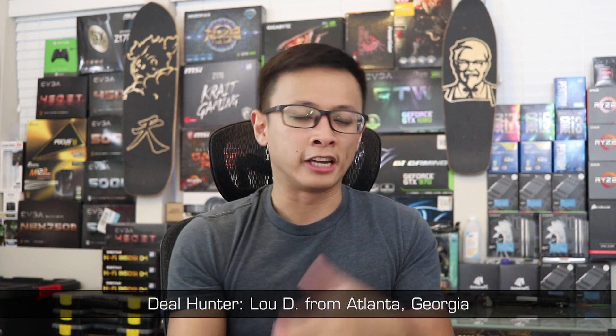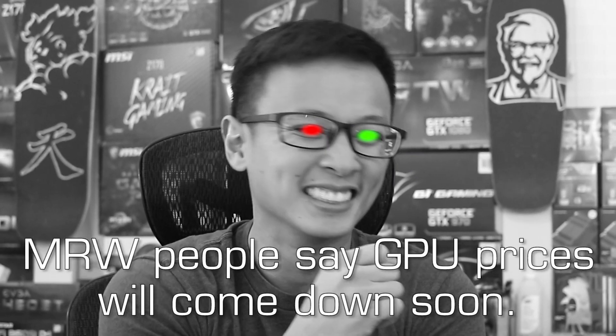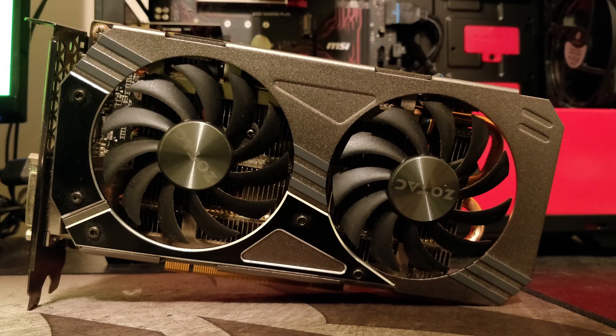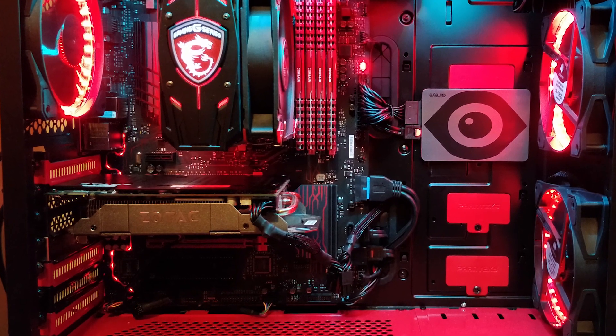Next we have a graphics card pickup from Lou D of Atlanta, Georgia. He picked up a Zotac GTX 960 4GB variant on Facebook Marketplace for only $50. He originally had a GTX 1070, but due to the GPU price increases from cryptocurrency he was able to sell it for more than double what he paid, then got this 960 as a temporary replacement until prices normalize again. At that price, this deal is a 100% buy for me — a year from now I can see this 960 still being valued at $50 if not more, making it a pretty much risk-free substitution.